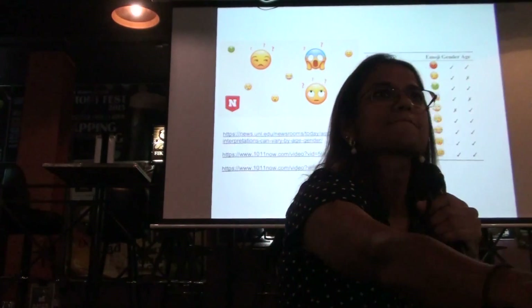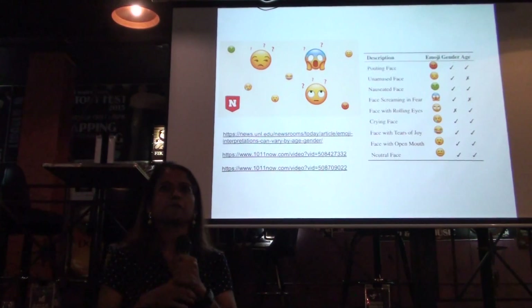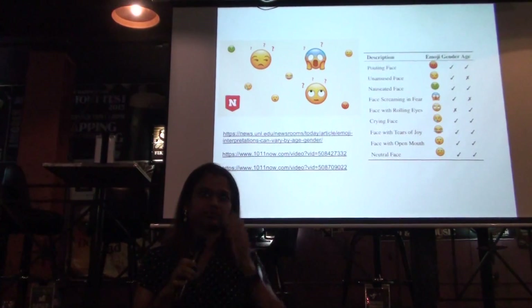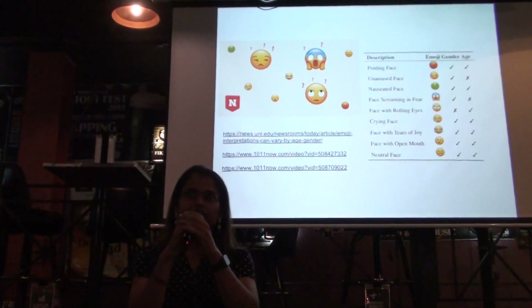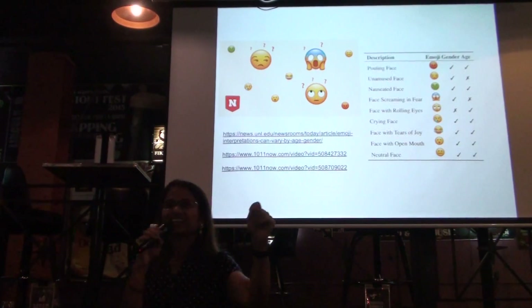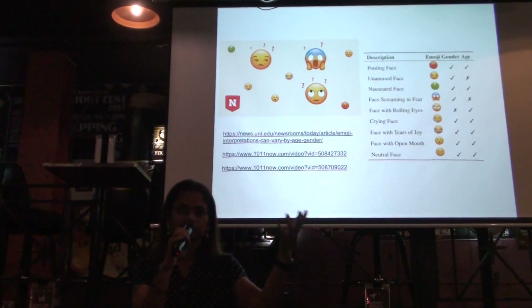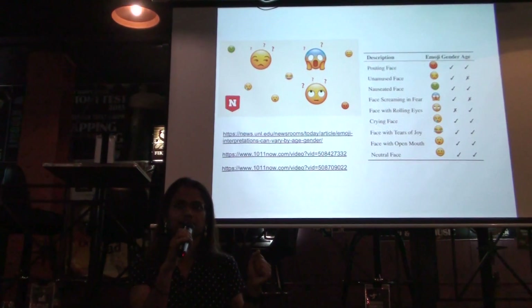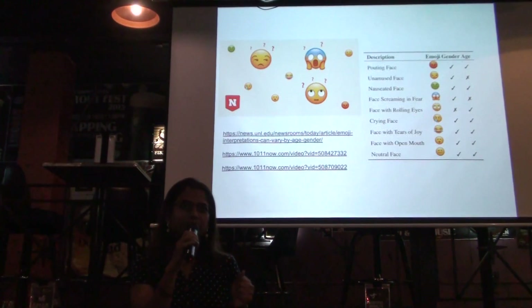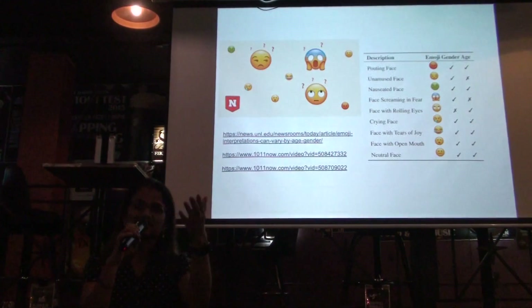So emojis have now transitioned from social media to even just texting-based apps. I was wondering if you'd consider seeing if social media usage has an effect on how emojis are interpreted. Yes — but I would have to collaborate with a social scientist for that. Definitely very interesting.